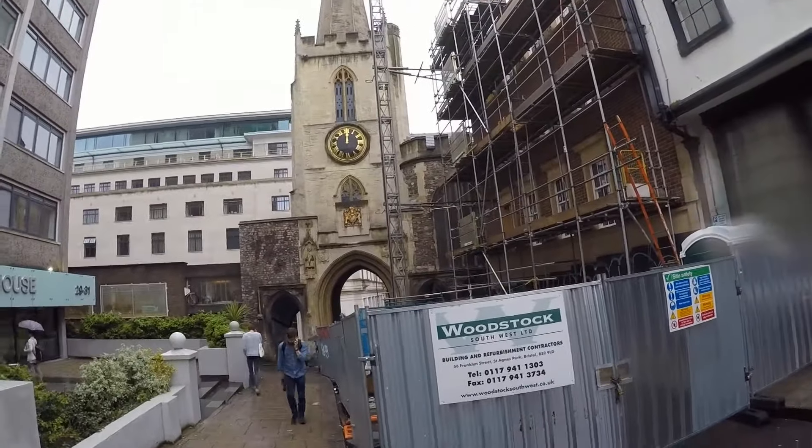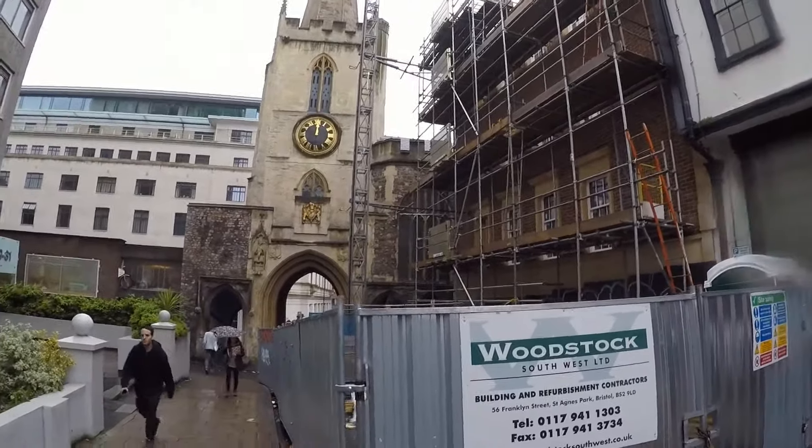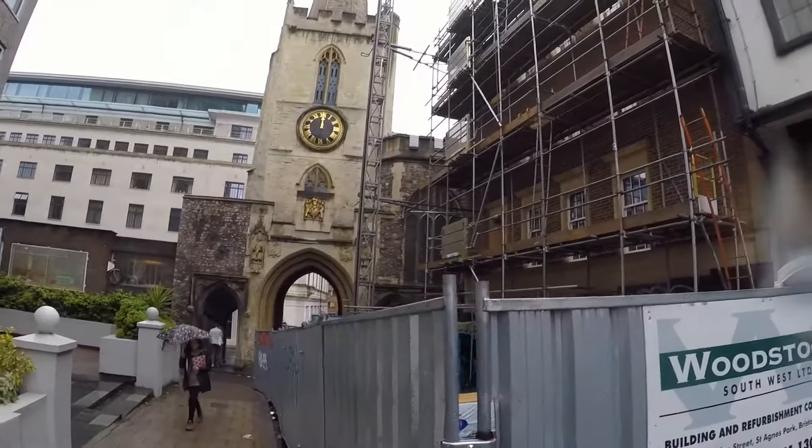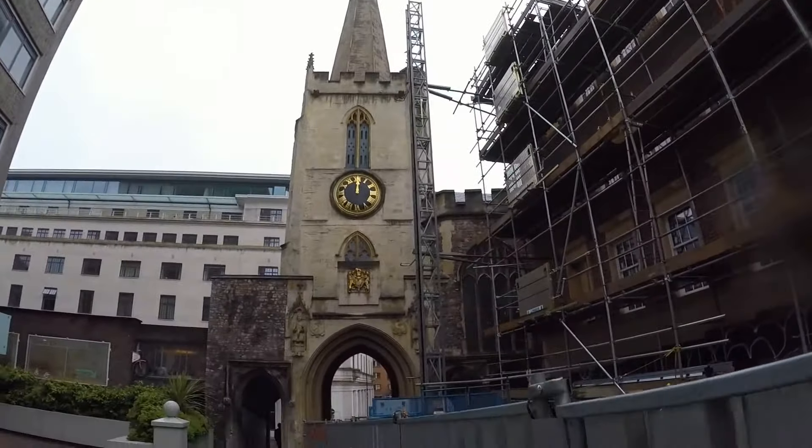This is Bristol City walls, and they've been here since about 1360. There isn't much left of course.